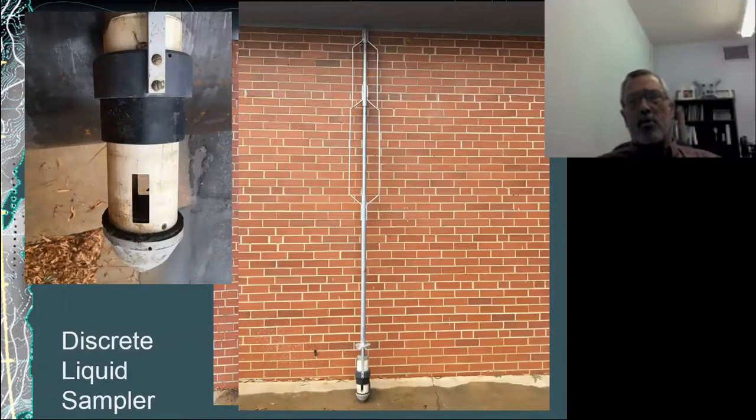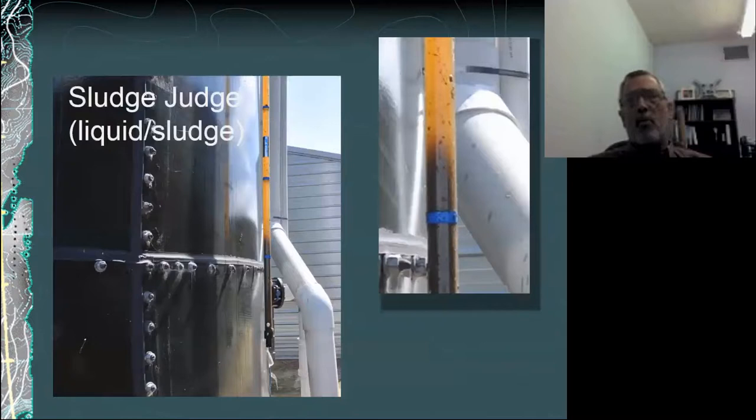Here's an example of samplers we've used for liquid samples. This particular one we call a discrete liquid sampler — it was actually designed for microbial sampling. You can lower it to a predetermined depth of the lagoon and collect a discrete sample at that depth. It works well all the way to the bottom of the lagoon, or at least within a foot of the bottom. We also use the sludge judge, which has the advantage of collecting a sample of both the top water and the sludge, and it can also give you a visual measure of where the sludge zone starts, so we use it as part of one method for our sludge surveys.